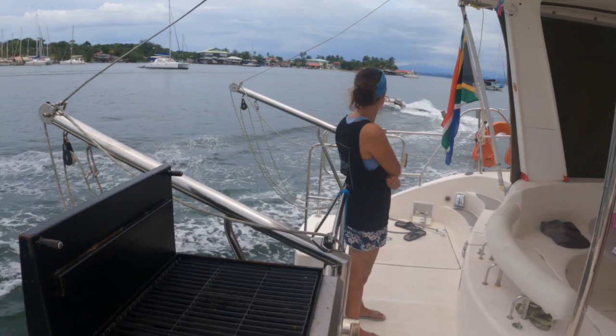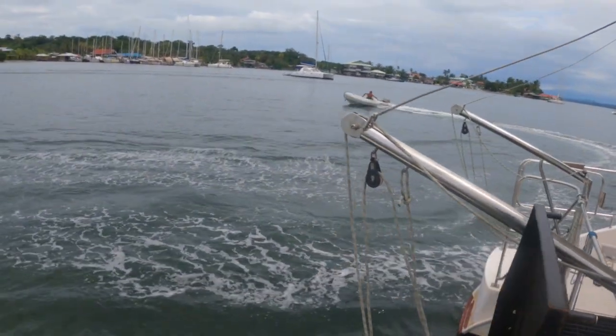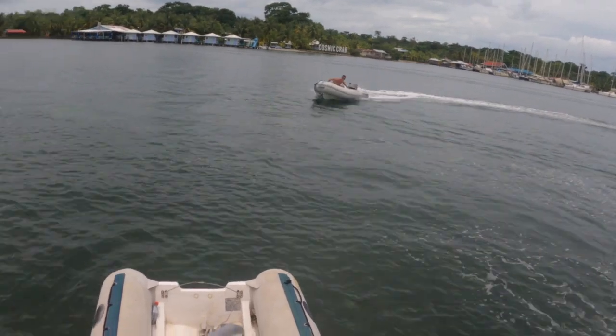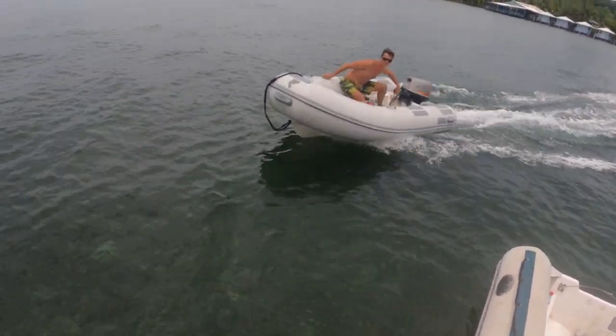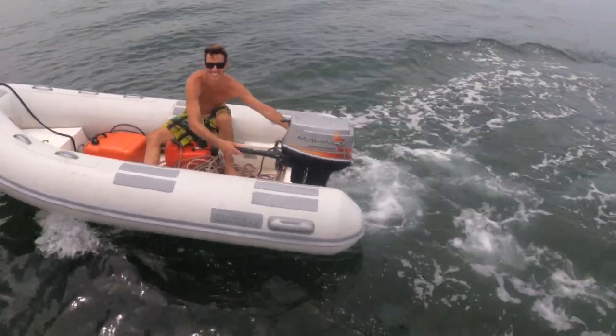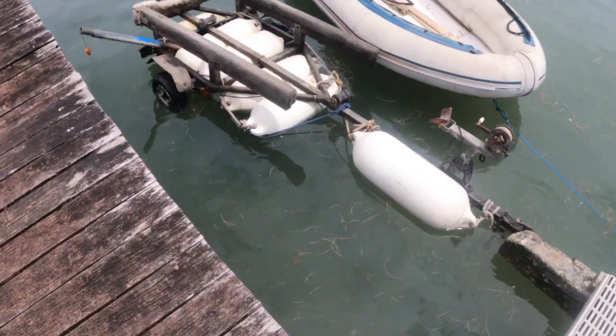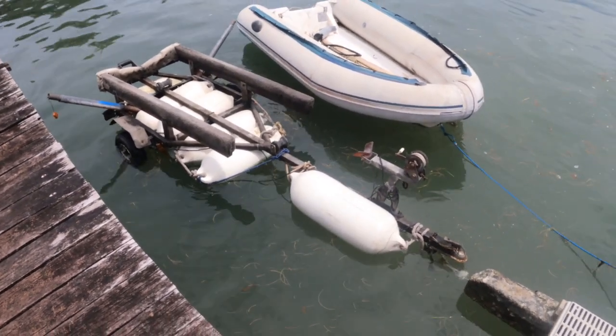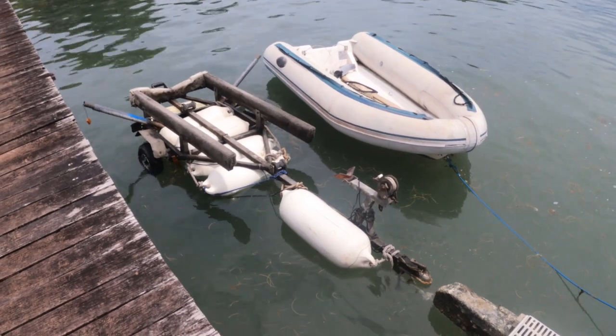So the floating trailer went first and then the dinghy. Marius did a few broadsides to show that we made a good choice buying the dinghy with its more powerful engine.